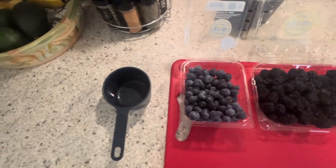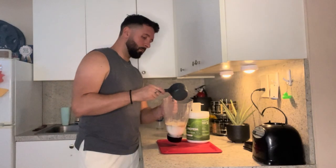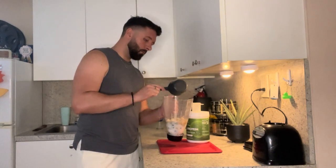The pro veggie blend is packed with goodness like pea protein, brown rice protein, and superfoods like flax seed, sunflower seed, and chia seeds.